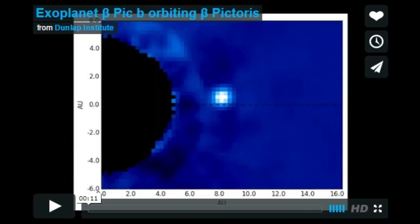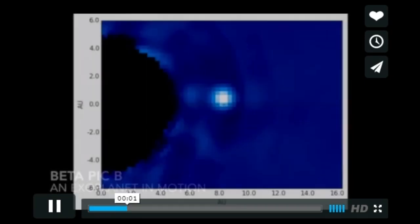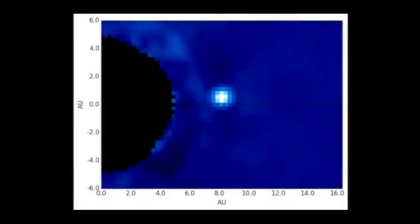Let's be amazed at this amazing video of an exoplanet. Ready? Go. Beta Pict B — an exoplanet in motion.